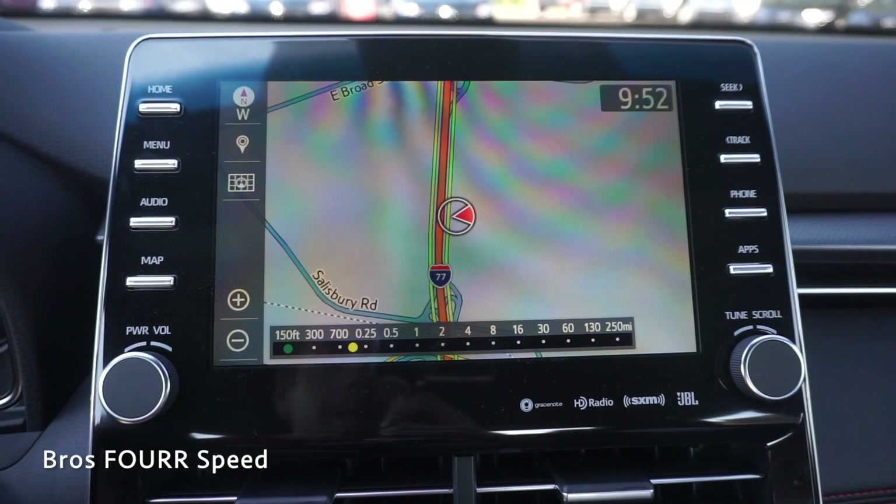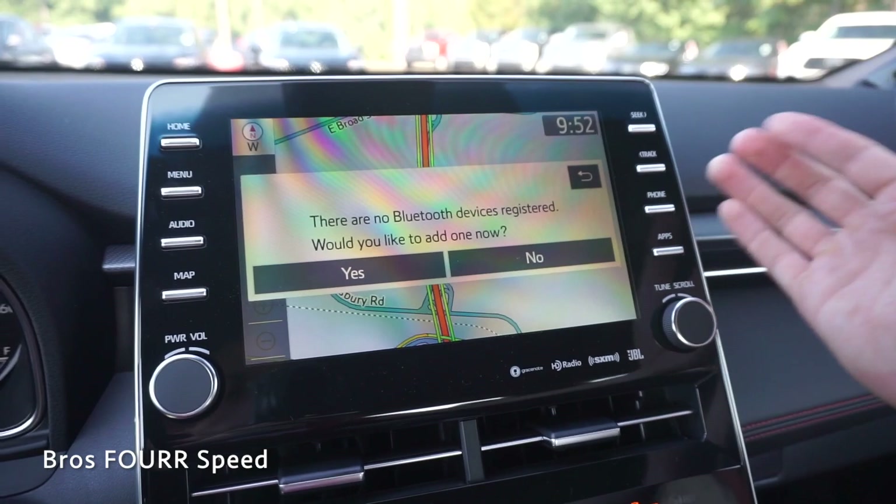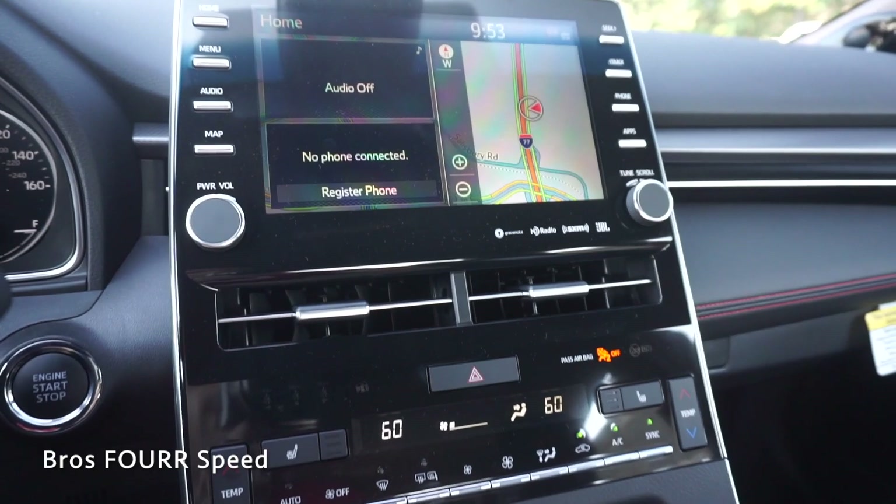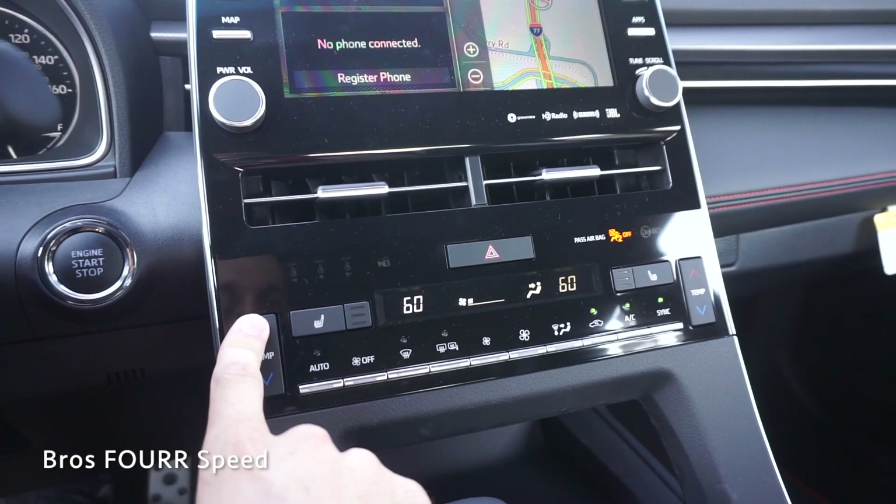Off to the right you have seek and track for music and radio, along with your phone button for easy access when paired. There's an apps button, tuning and scrolling on the far right, and power and volume on the left. Just below that are two air vents and the hazard button in the middle. This has a dual-zone climate feature so you have driver and passenger zones — currently synced — but you can control each individually.